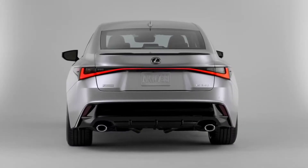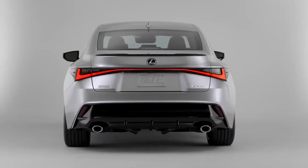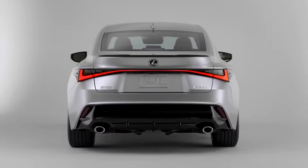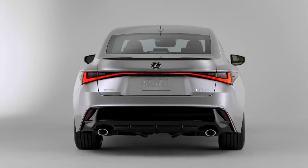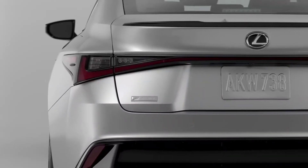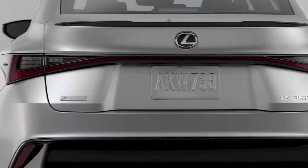Lexus pioneered the light bar design over a decade ago, and since then companies like Dodge, Porsche, and Audi have copied it. Now Lexus has their own execution, and I always like it. Lexus calls this the blade light bar tail light.